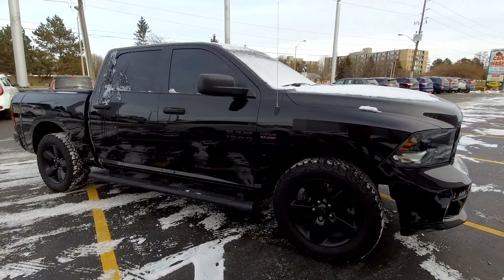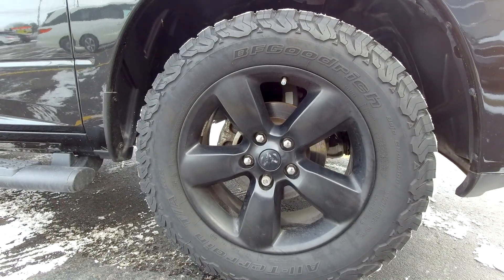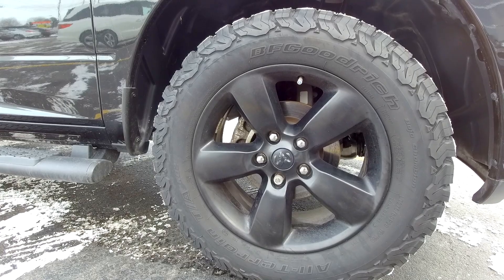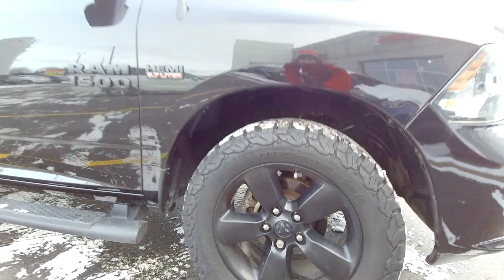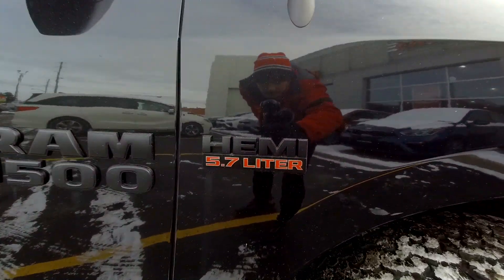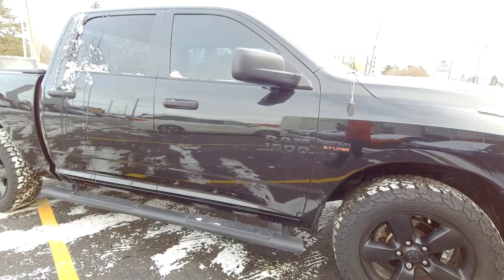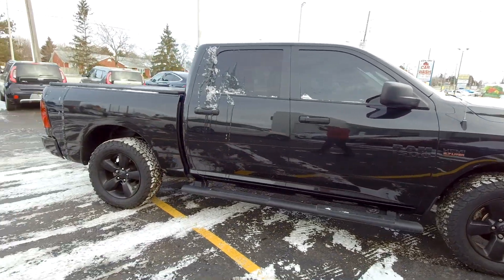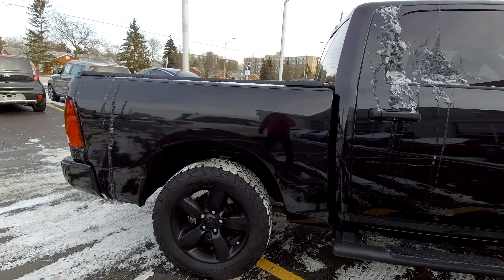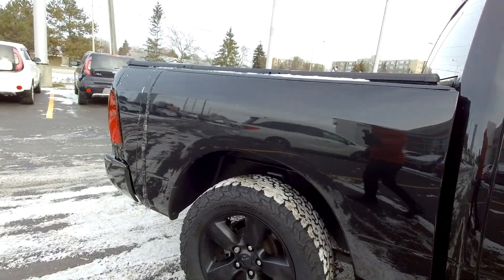Black on black on black on black is basically this truck. Here are your big rims — these are 20-inch, black painted. You've got blacked out lettering on the Hemi logo and on the Ram 1500 logo. Black step bars as well, black mirrors. And you've got nice all-terrain tires — you can see the tread with the snow in them right now, so an aggressive tread. You can go off-roading in this truck.